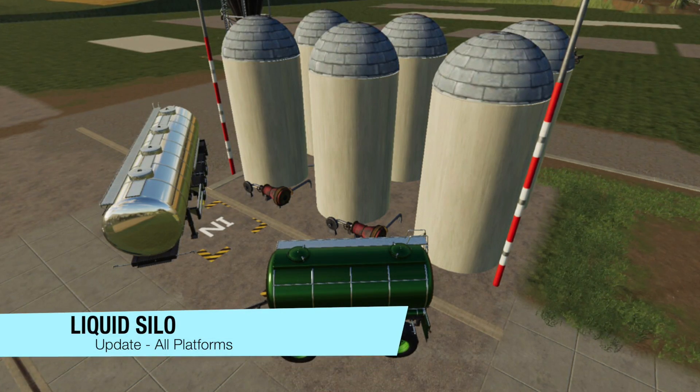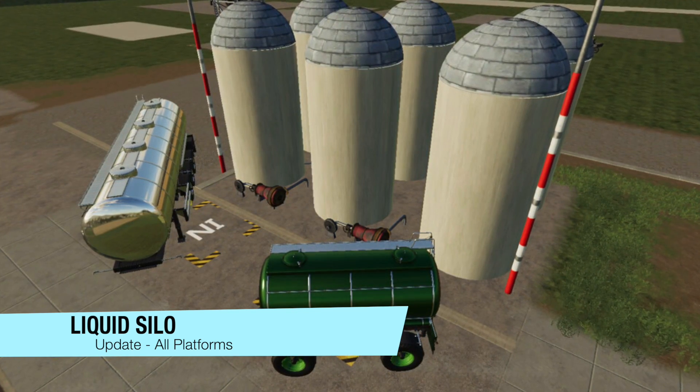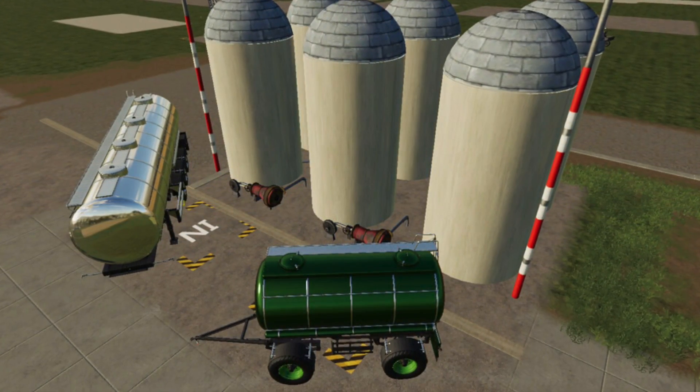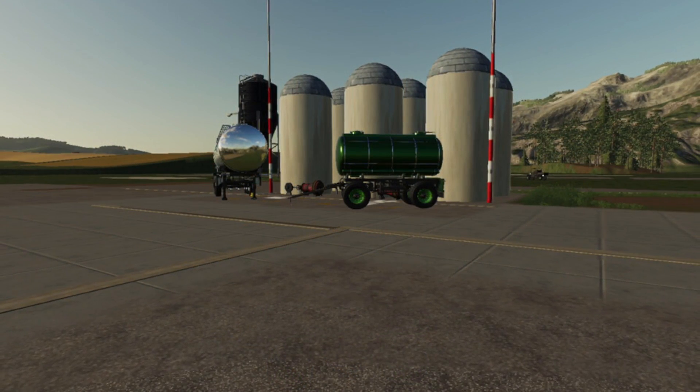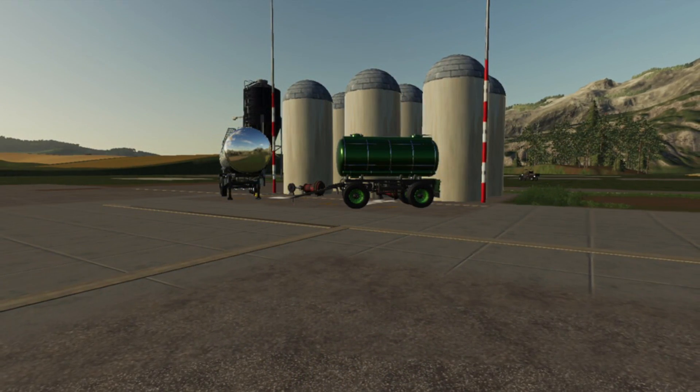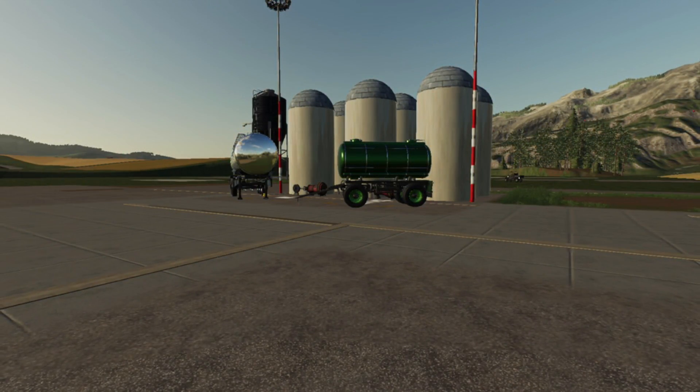Your last mod update for all platforms today is the Liquid Silo Pack by Missy B and Foo Farmer — shout out to both of you. Changelog 1.1: added Michelin wheel options, fixed the base issue, and the tanker now has a steerable axle front and rear. Great updates.